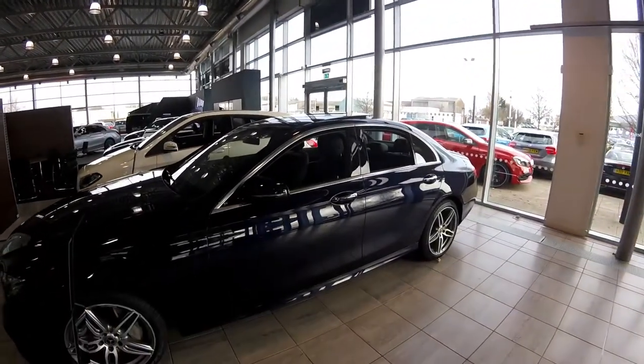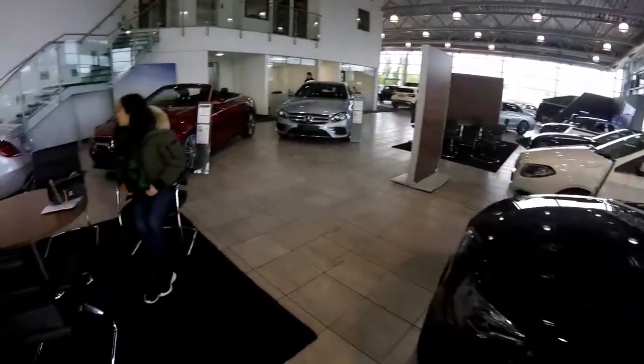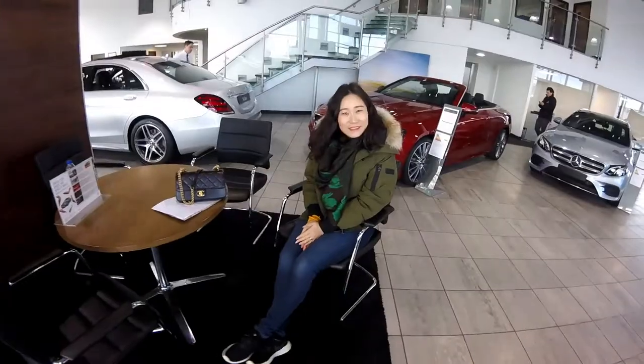It's a very nice dealership. This is the showroom and this is my wife. Hello.